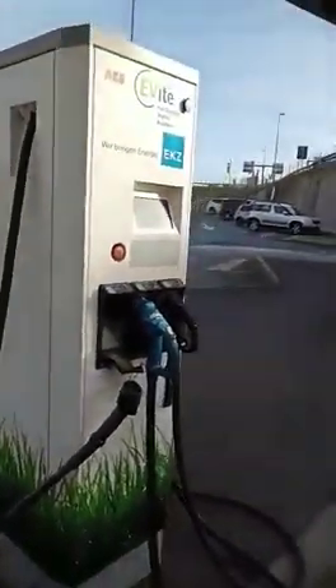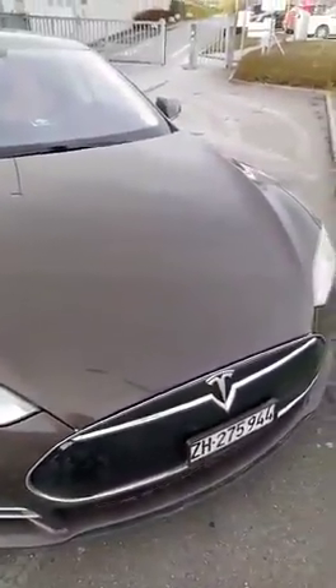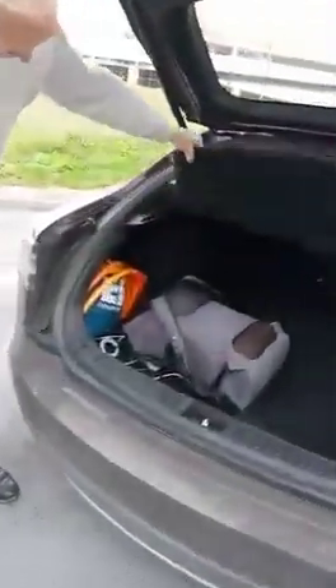I'll show you an electric car right now. You can see this car — this is a Tesla. This car is 100% electric. Please, can you just show us the engine of this car? You see, this is the car — you can see the back here.